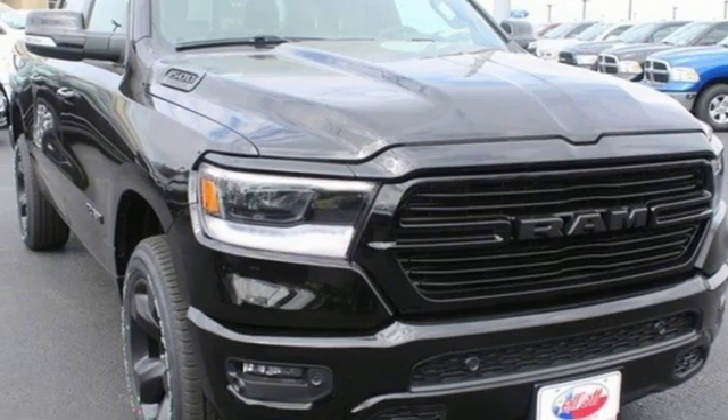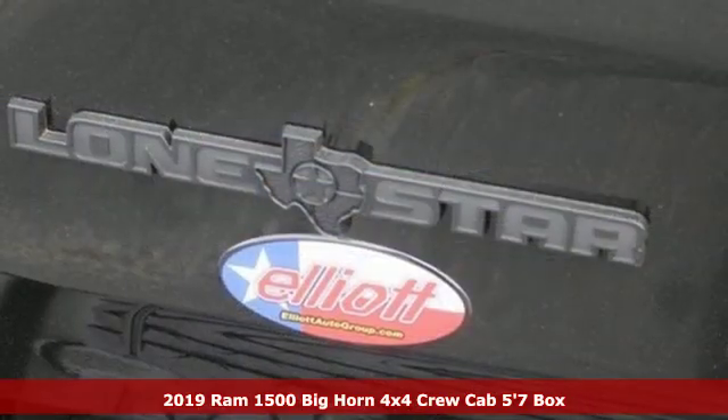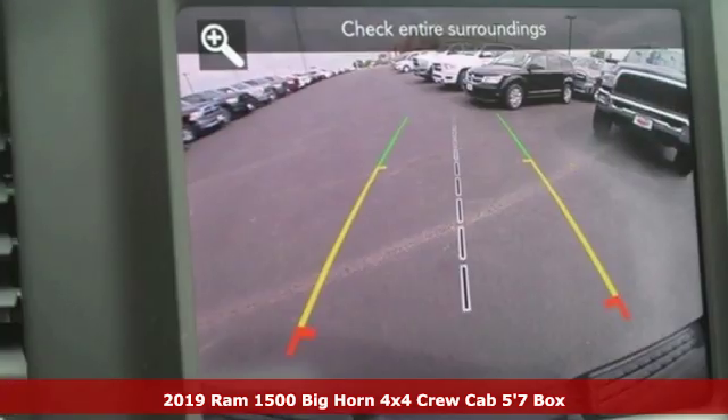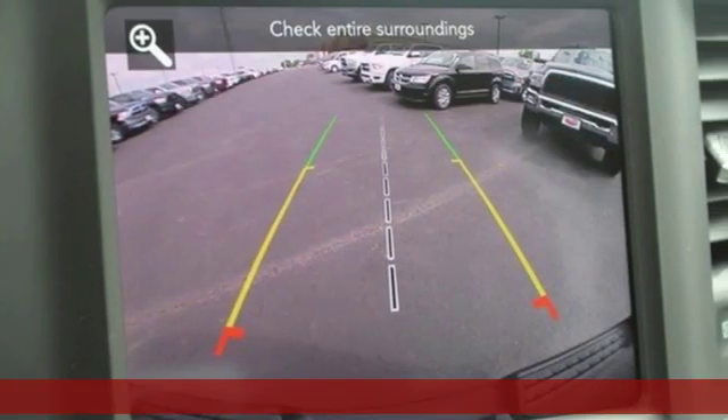It's a new 2019 Ram 1500. Engineered to get things done. Engineered to be a Ram. Plus, it offers an exciting list of features.